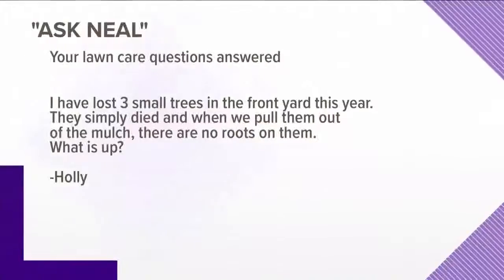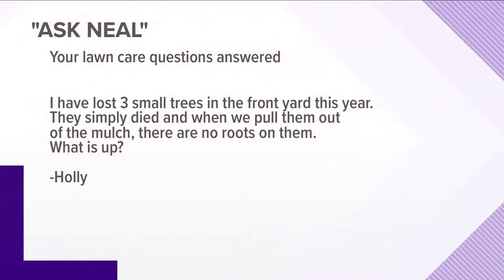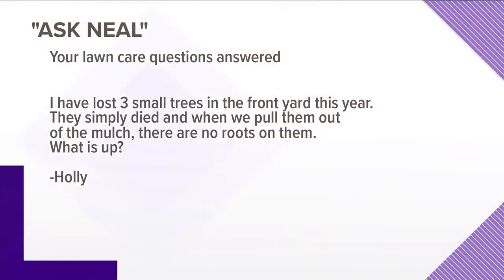Okay, let's get Holly's question in. She's lost three small trees in her front yard this year — they simply died. When she pulled them out, there were no roots on them. Well, the first clue is obviously the mulch piled up around them, which we don't recommend, because it provides cover for small short-tailed mice called voles. They tunnel under the mulch and chew at the base of the tree, and can actually chew all the roots off. That would be my first guess as to what happened.